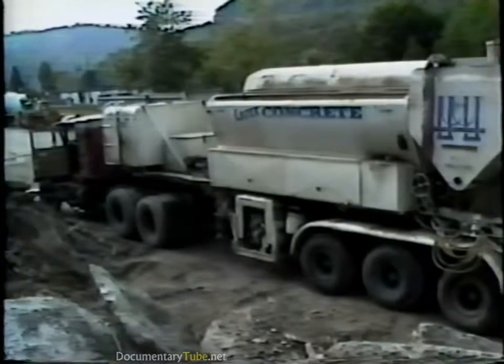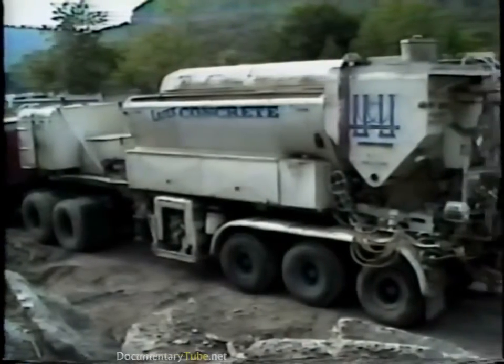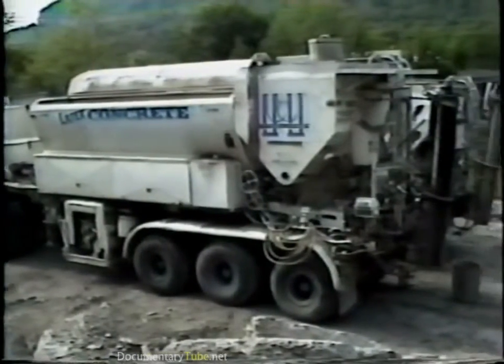The LMC is mixed in mobile concrete mixers and placed at a nominal minimum thickness of 1 and 1 quarter inches.